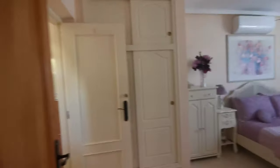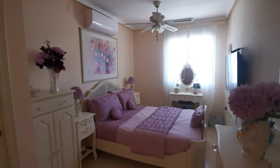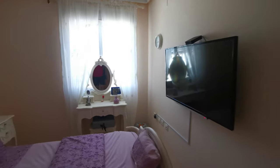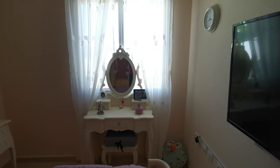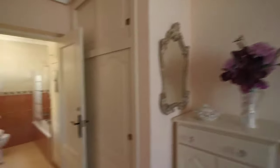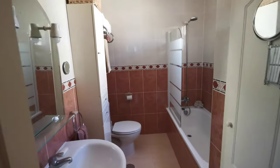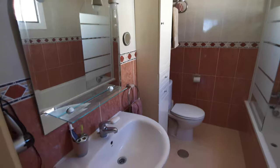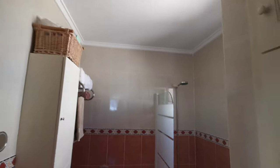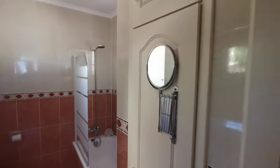Then through to the master bedroom — aircon and ceiling fan in here, TV point. The window you could easily take it out for a door to put you out into the pool area. This bedroom has its own en suite with an overhead shower, vanity mirror, sink. They've had the bidets taken out but if you wanted to put them back in it's quite easy. A bit of storage here.